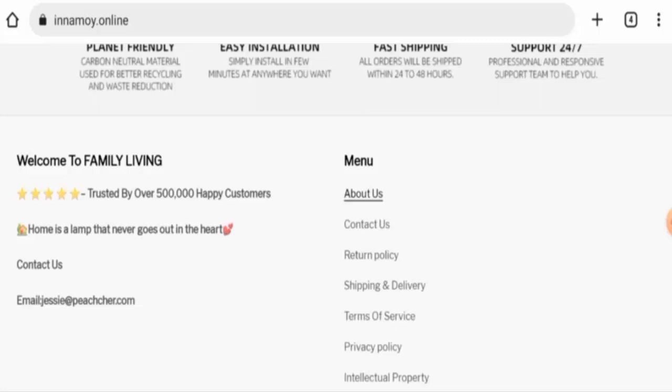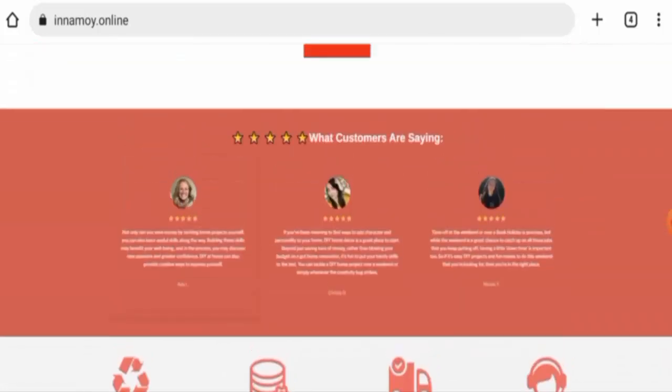In conclusion of the Inamoy review: this website appears to be a scam. The website is very young, trust ranking is poor, contact details are fake, and there are no reviews available. However, we also recommend you make a right decision after exploring well.